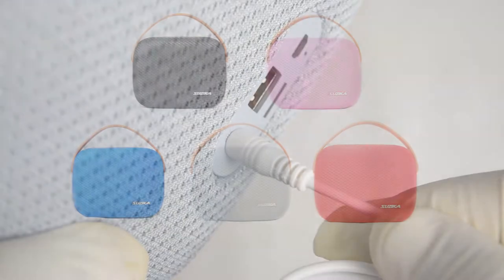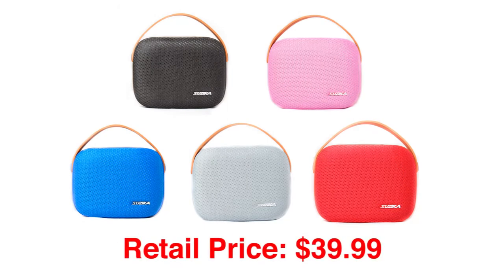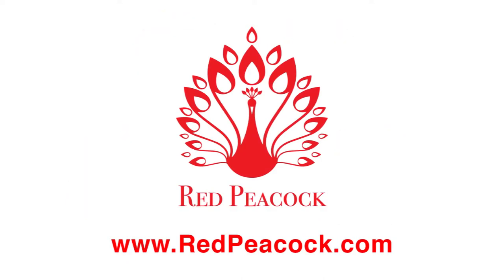The Susika Clutch Bag Bluetooth Speaker is available in various colors, and for only $39.99, offers great sound, style, and functionality for a great price. Visit RedPeacock.com and order yours today. Thanks for watching.